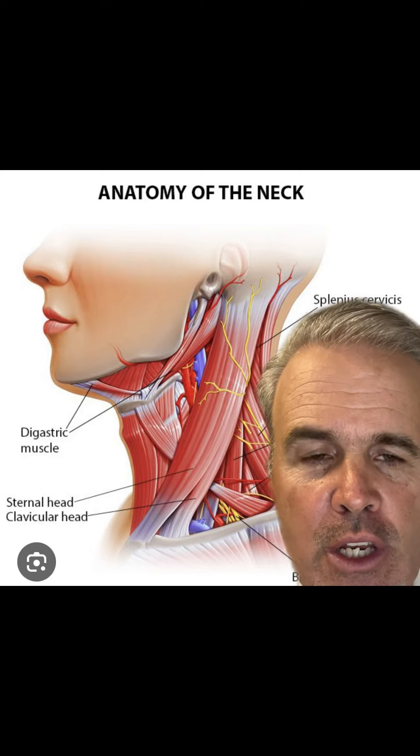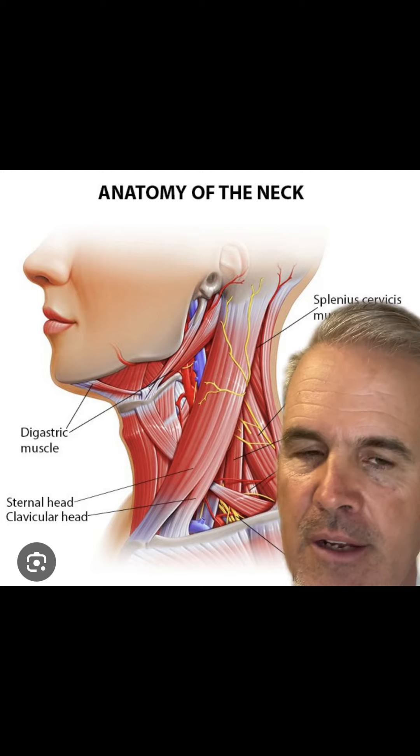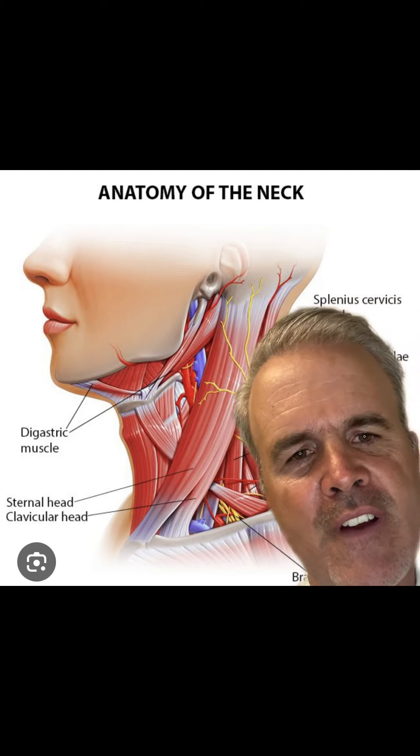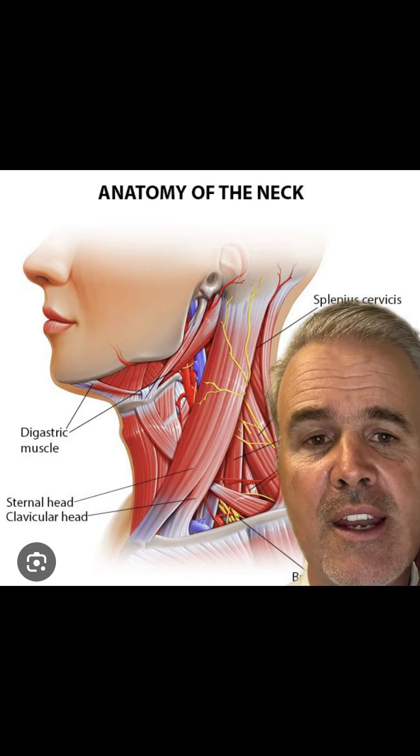Do you or someone you know have torticollis, where your head is cranked around and you're kind of stuck like that? Or are you someone who persistently always finds that your head is off-center? Or do you have chronic neck pain?